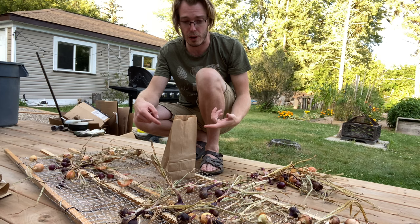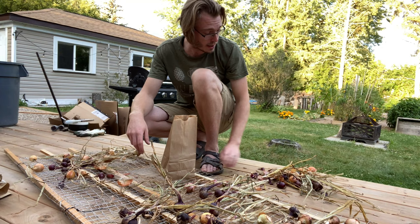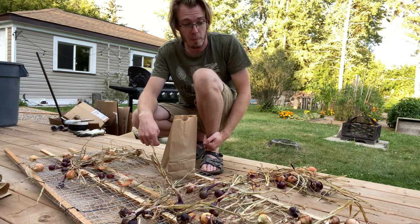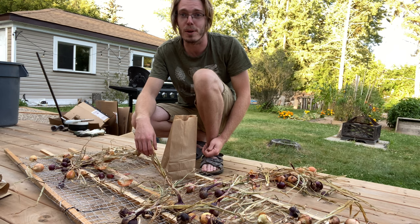And we'll probably put this next to our dehumidifier to help dry everything out a little bit quicker. Hopefully that'll prevent anything from wanting to get into the bag. Right now we're just going to go through all these and, unfortunately, we're going to lose most of our onion harvest this year. But that's learning how to garden — can't really complain from that point of view, but it is a bit of a bummer. That's growing.